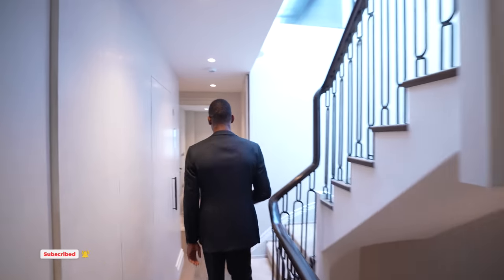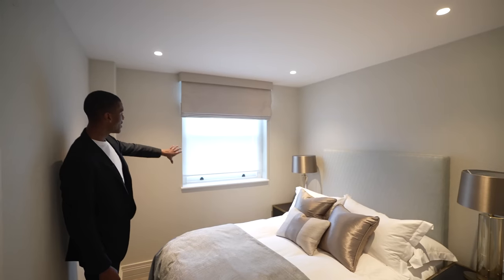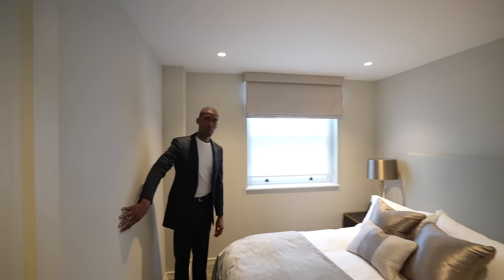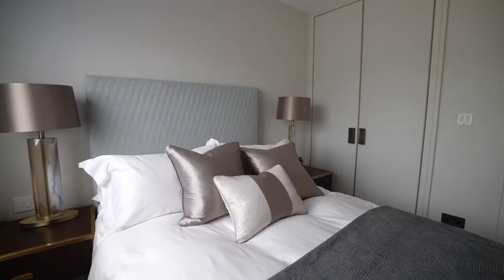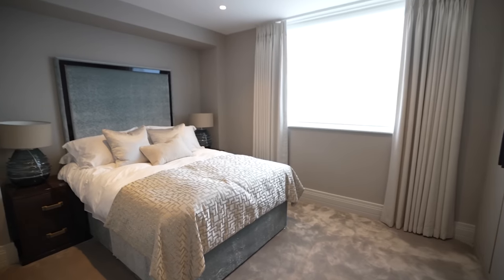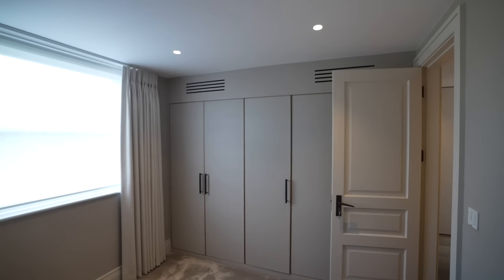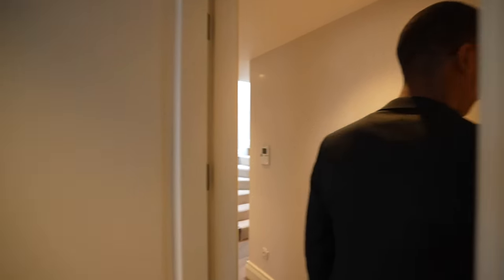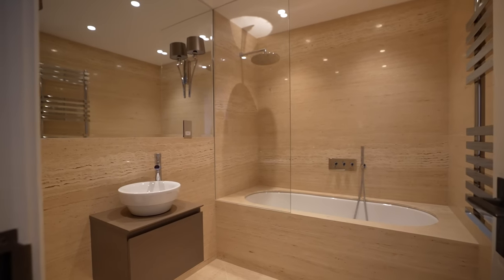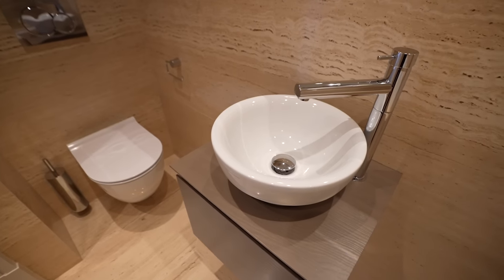The third bedroom serves as a guest room with fitted carpets, a queen-size bed, an east-facing window, textured wallpaper design, and built-in wardrobes. The fourth bedroom also features a queen-size bed, great interior design, a window, and built-in wardrobes with fantastic finishes. Stepping out, we're led into the final bathroom featuring exquisite marble throughout, a huge soaking tub, a rainfall showerhead, and a floating vanity.